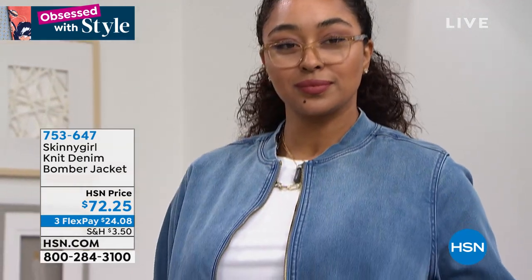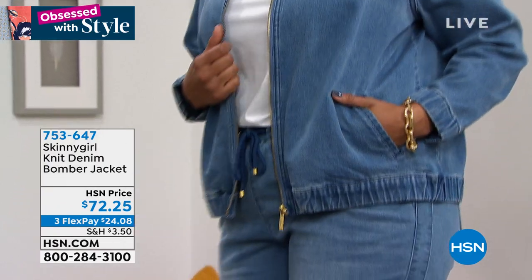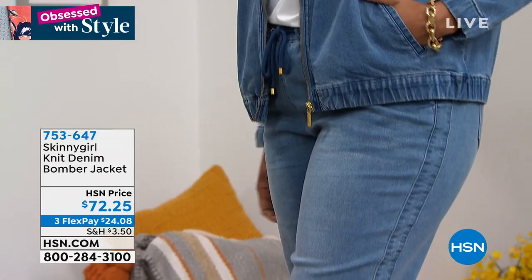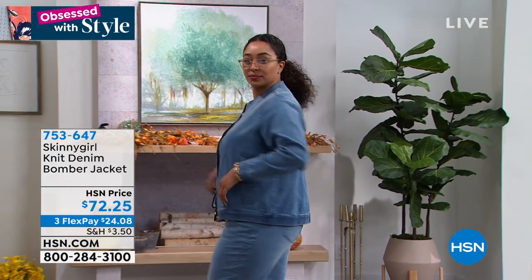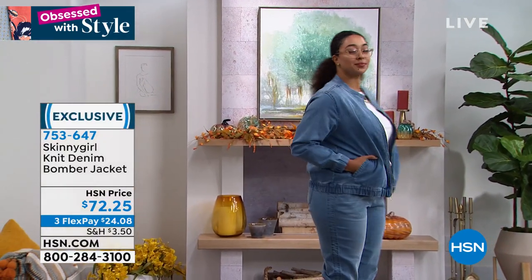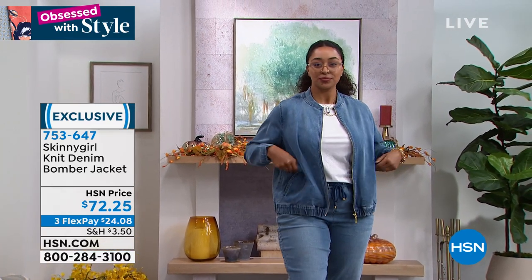You can get them right there on HSN.com, but I wanted to give you the item number. Give me the number for the jacket — here it is: 753-647. That's the number, and you've got FlexPay for $24.08 for that knit denim bomber jacket.